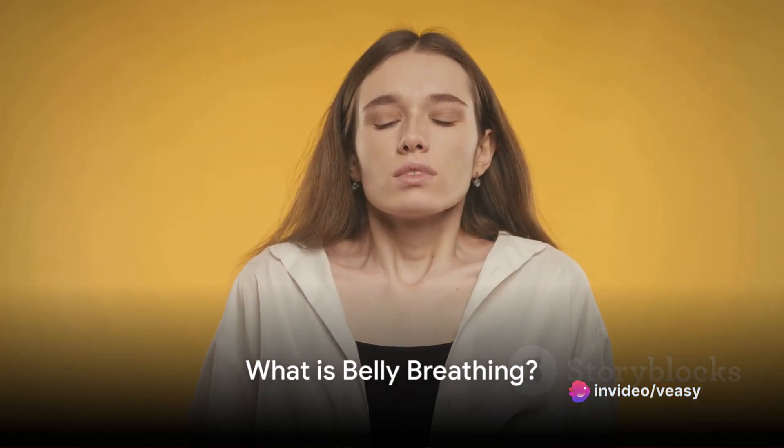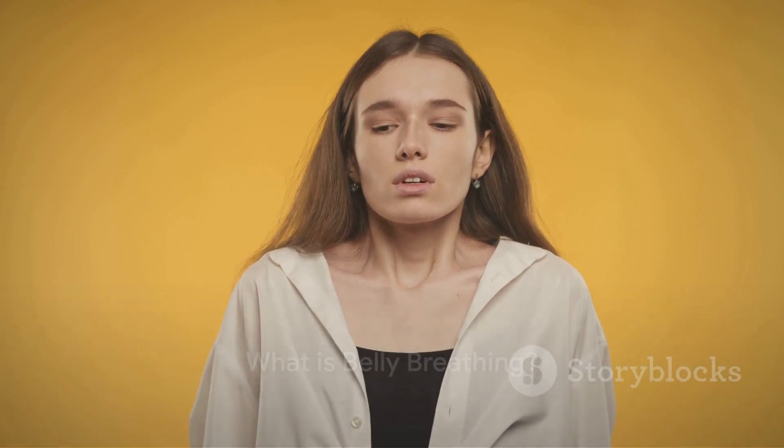What is belly breathing? It's a specialized technique of respiration that targets your diaphragm, a muscle integral to the breathing process. This type of breathing is also known as diaphragmatic breathing, and it encourages deep breaths that fill the stomach rather than shallow ones. Deep belly breaths have been linked to triggering your body's inherent relaxation response.